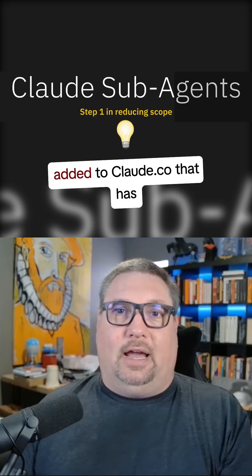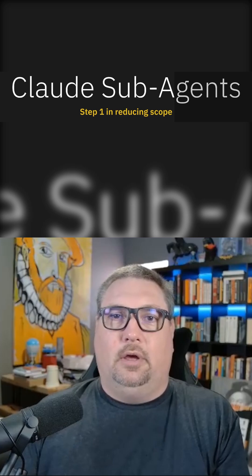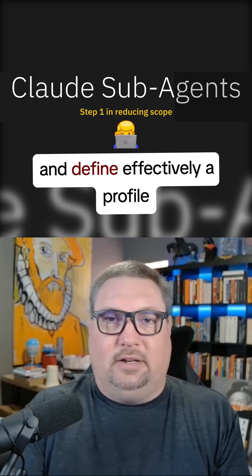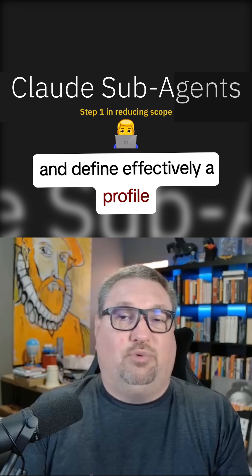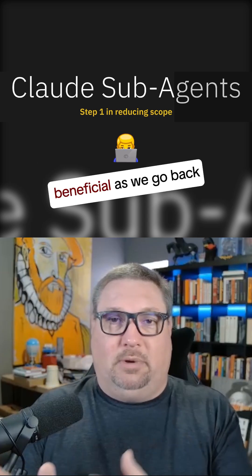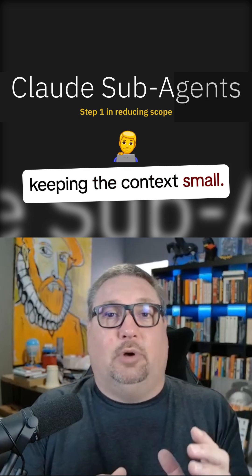There has been a new feature added to Claude Co. that has started to change the way I think about things. It now has sub-agents, and you can go in and define effectively a profile for each agent — this is how you think, this is what I need you to do. I found this to be really beneficial as we go back to the very start of keeping the context small.